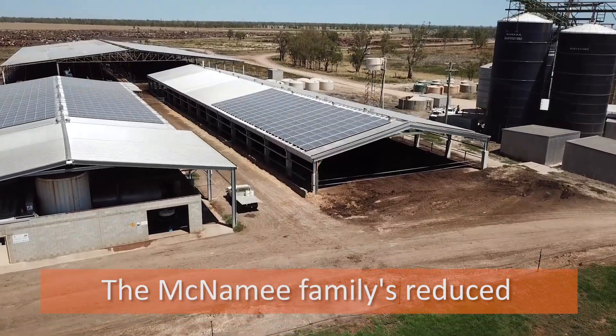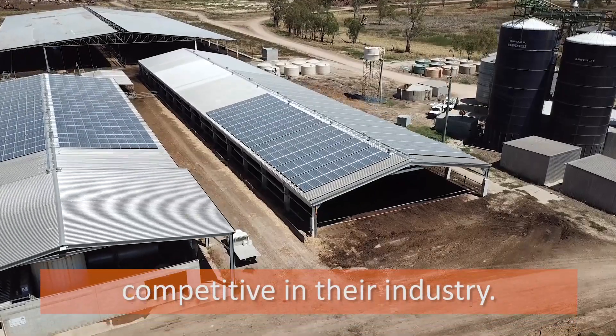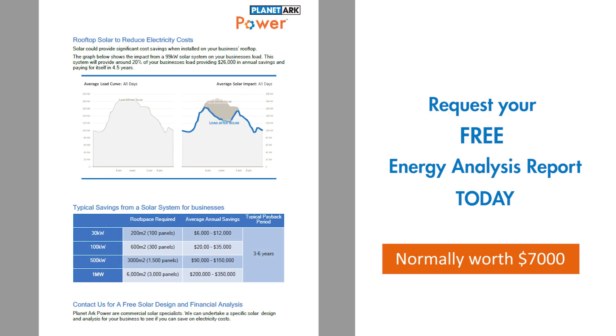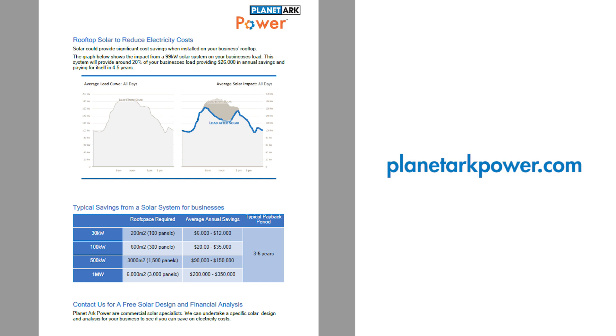The McNamee family's reduced energy costs are helping them to stay competitive in their industry. Request your free energy analysis report today at planetarkpower.com.